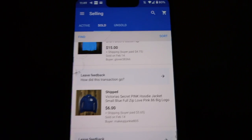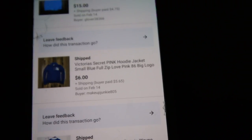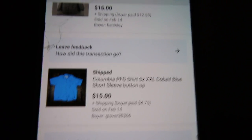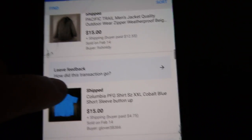Another item — I helped a guy move and he just gave me all this stuff. It was a Victoria's Secret jacket that only sold for $6 — clear profit, not huge, but we had to get rid of it. Then there was a Columbia PFG I got at the thrift for I believe a dollar, and it sold for $15 plus shipping — not too bad.